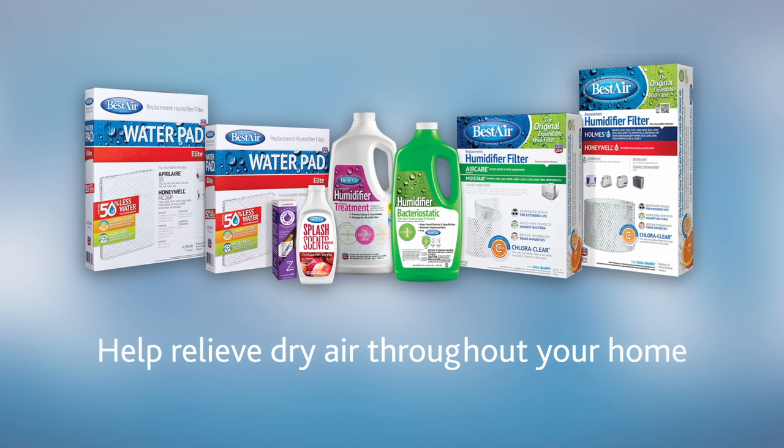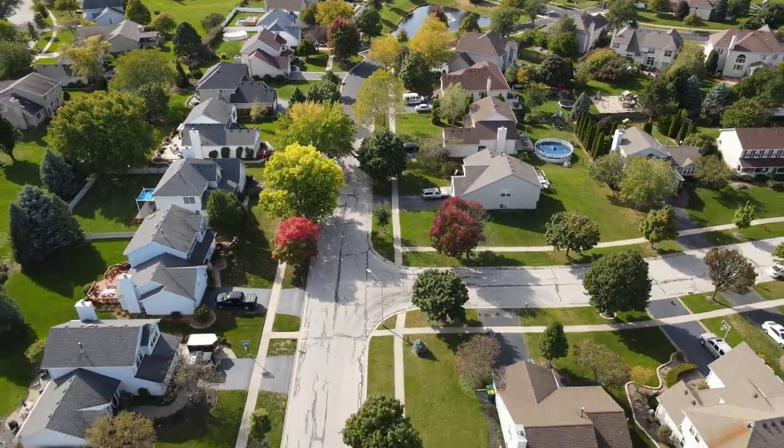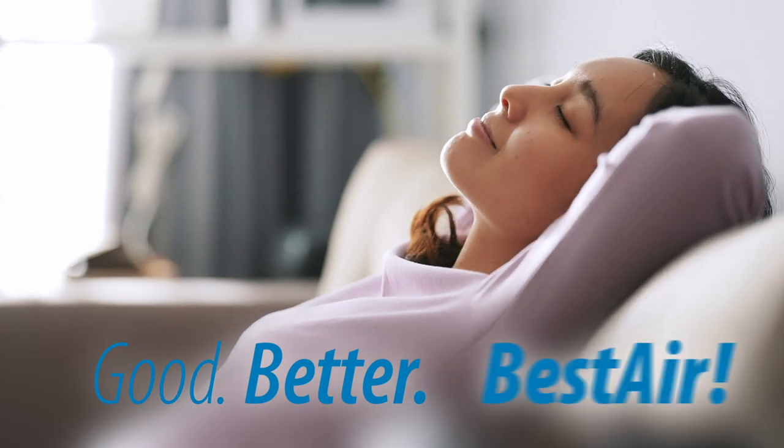And several products designed to treat your humidifier water. Take the quality of the air in your home to the next level — good, better, Best Air.